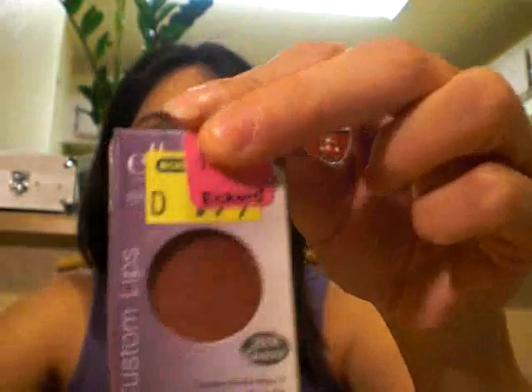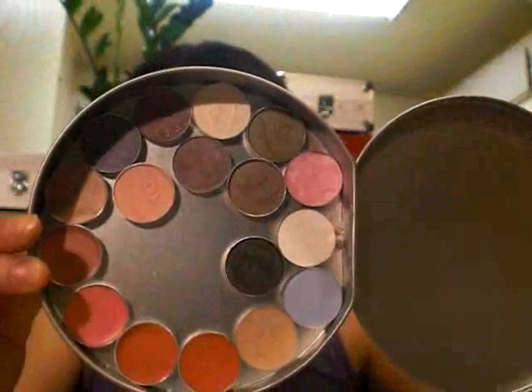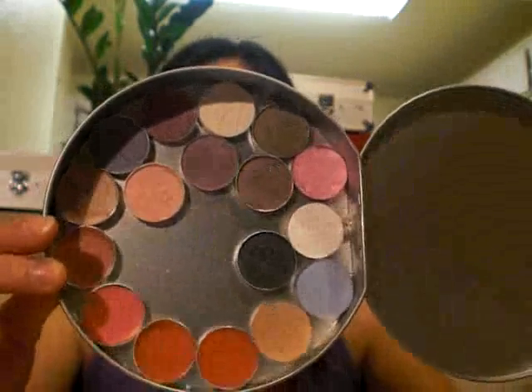This one is called Icing, and the last color I got is a darker shade called Guava. I was really excited to find all of these because I was able to complete my dollar palette that I showed you guys — the one I made myself. I still have like three more spots to fill with singles.